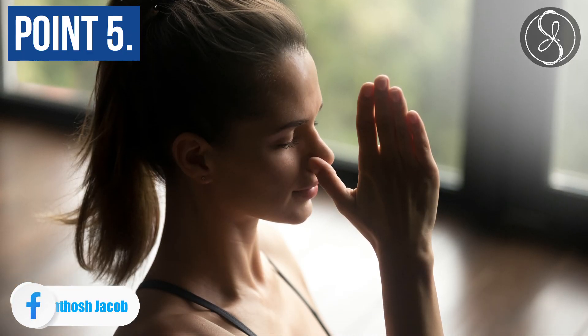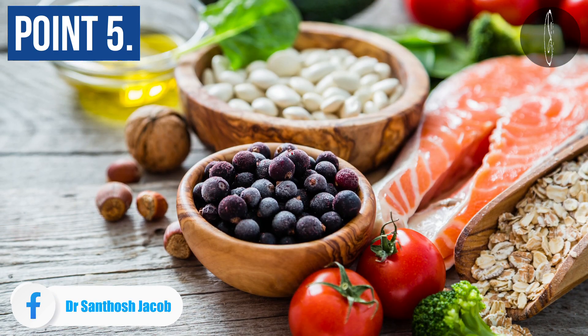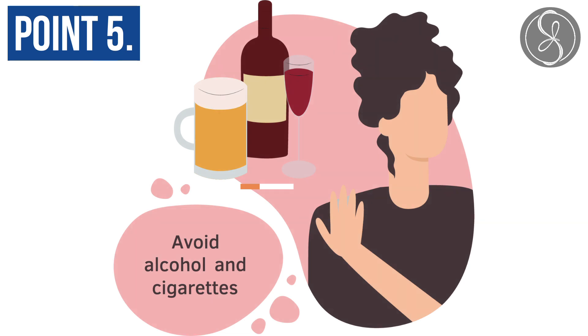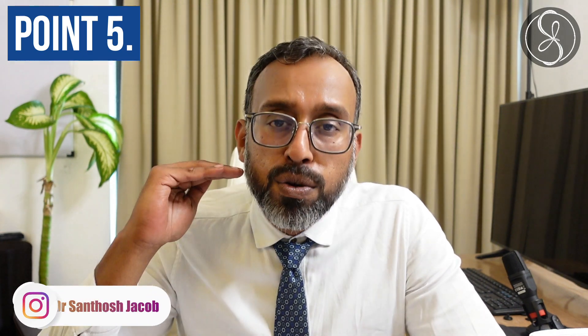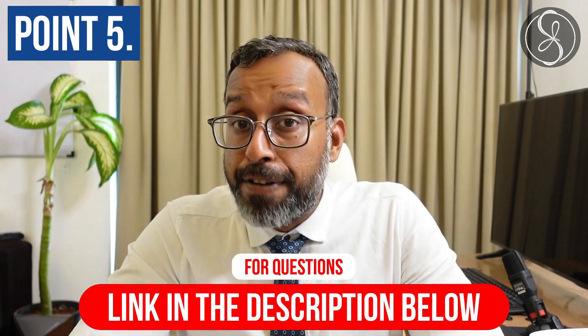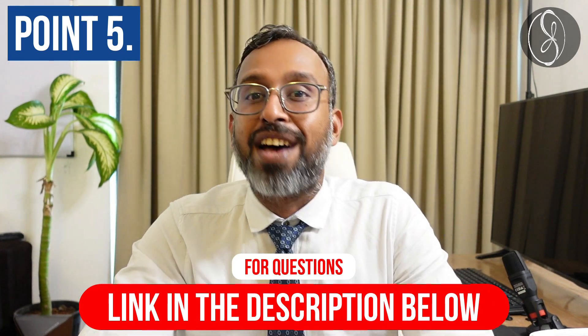Point number five: regular exercise. Do breathing exercises. Eat healthy. Do not binge eat. Try to avoid alcohol and smoking as much as possible, because these reduce your immunity, and whenever your immune cells are not fully functional, the possibility of infection with any virus is higher.